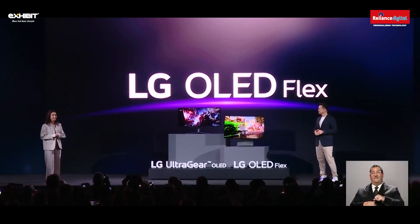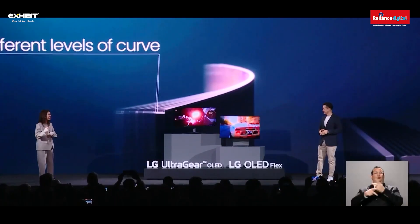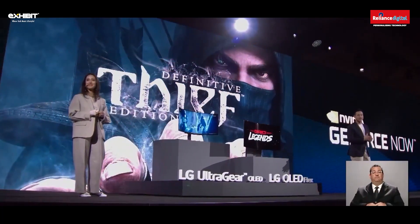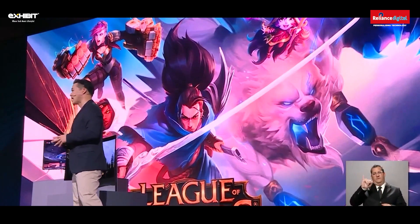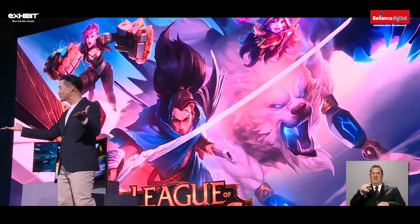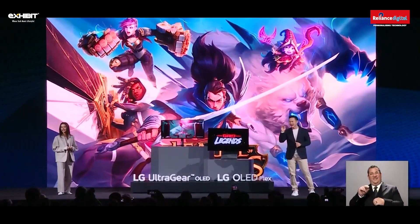And if gaming wasn't addictive enough, this will upgrade and upscale the whole experience. Starting this year, LG TVs will be one of the first to support NVIDIA GeForce Now at 4K resolution. This powerful combination of GeForce Now and LG OLED TV delivers immersive gaming at its finest.